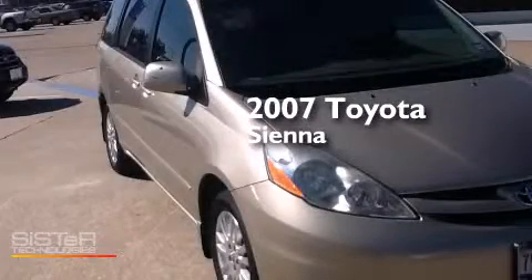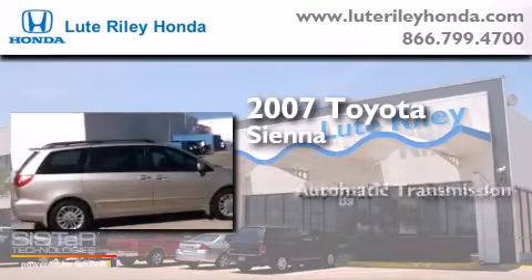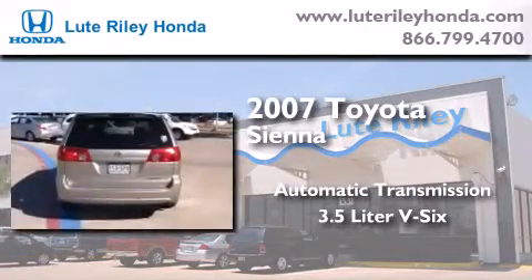This is a 2007 Toyota Sienna. This minivan has an automatic transmission and a 3.5-liter V6.